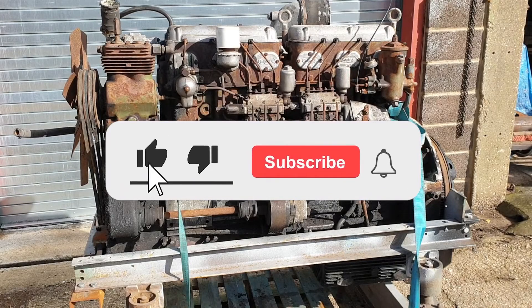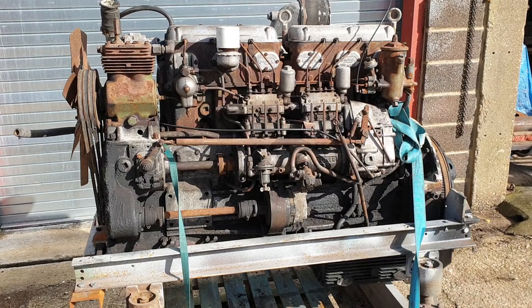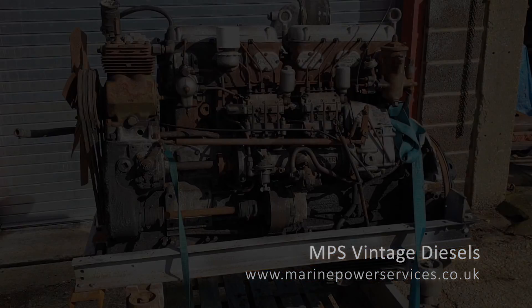If you've liked watching this video please consider liking and subscribing. In the next video we'll be taking a closer look at the engine to see if it's possible to get it running before we start taking the engine apart for inspection.